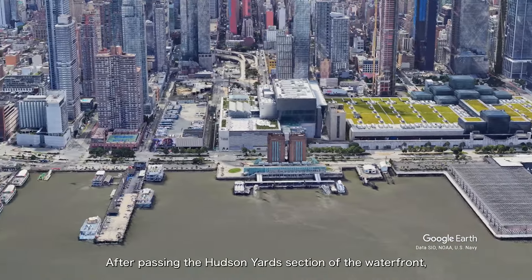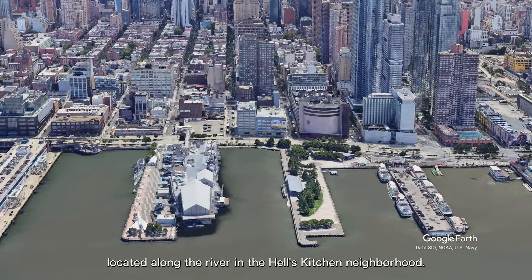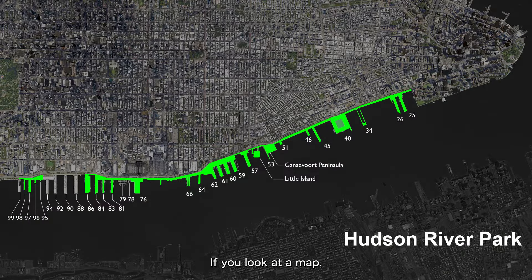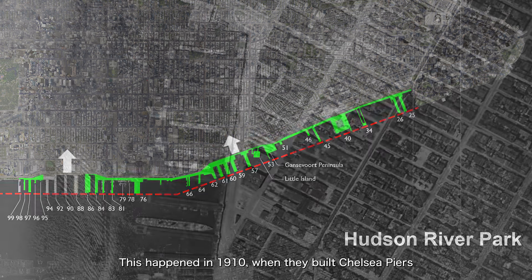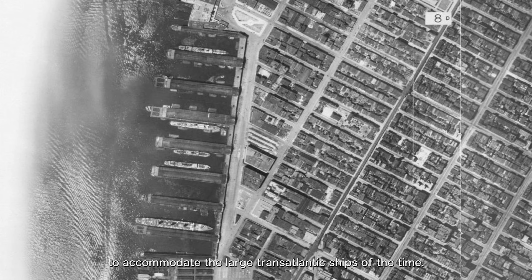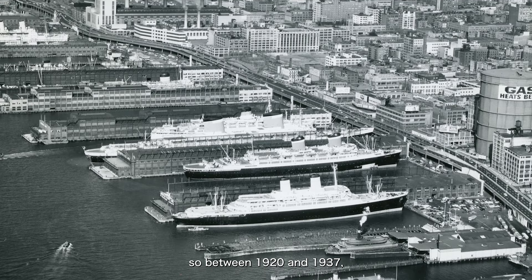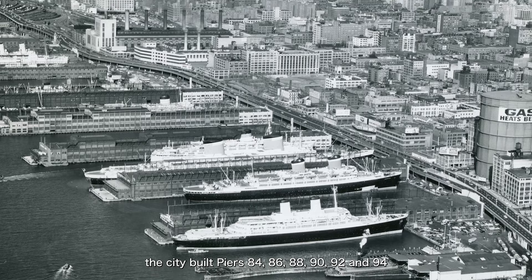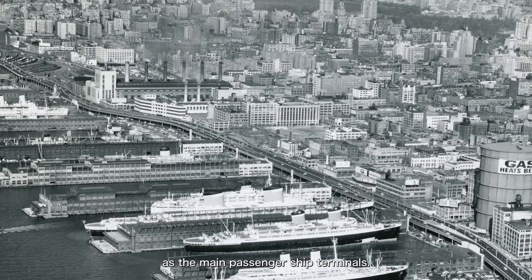After passing the Hudson Yards section of the waterfront, the Hudson River Park continues from 44th Street up to 59th Street, the northernmost part of the park, located along the river in the Hell's Kitchen neighborhood. If you look at a map, you'll notice that this part of the shoreline seems to curve inward toward the land. This is because federal regulations had set a limit on the navigable width of the Hudson River, so when New York City wanted to build longer piers, they had to push the shoreline further inland. This happened in 1910, when they built Chelsea Piers to accommodate the large transatlantic ships of the time. But as passenger ships grew even larger, New York needed bigger piers, so between 1920 and 1937, the city built Piers 84, 86, 88, 90, 92, and 94 along the Hell's Kitchen waterfront to replace Chelsea Piers as the main passenger ship terminals.